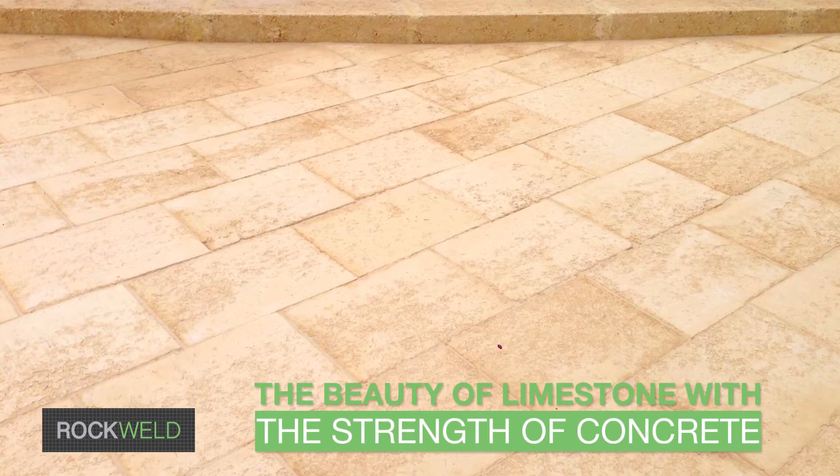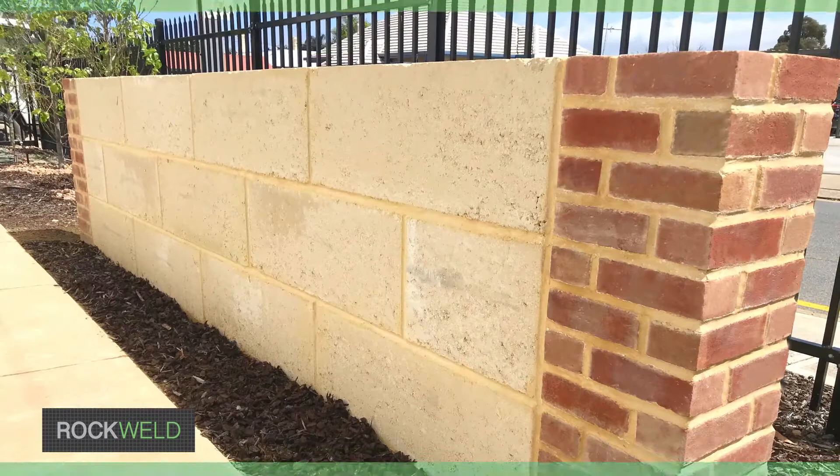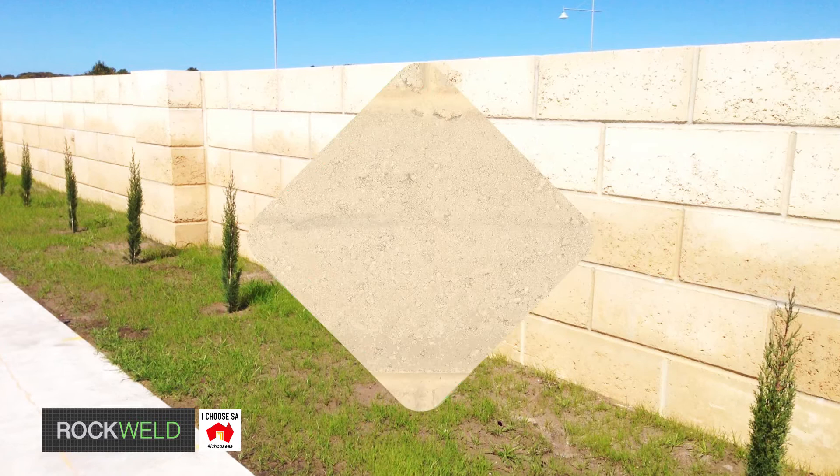Combined with the strength of concrete and the aesthetic beauty of limestone, our range is perfect for interiors, exteriors, paving, fencing, retaining walls and more.